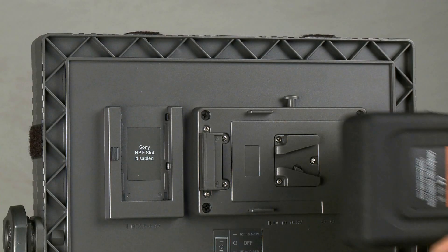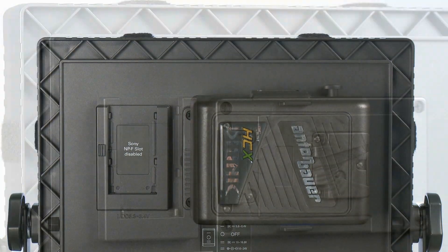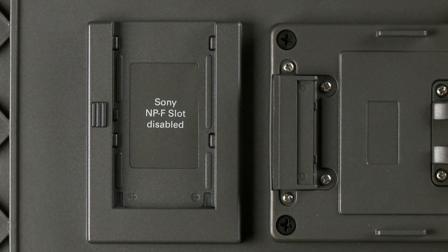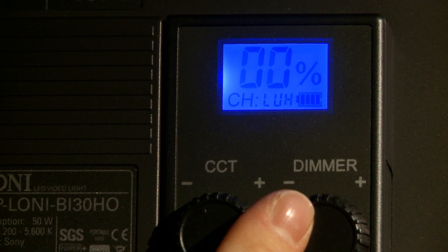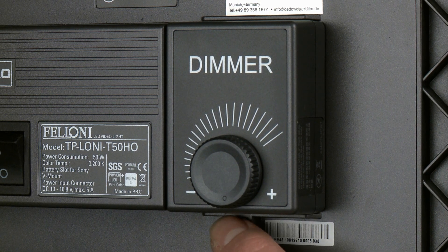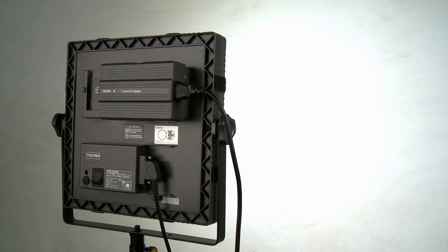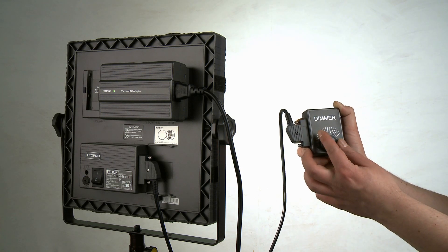Other particular benefits: the V-mount is included, a mount even for NPF Sony batteries on the standard version. This option is disabled on the high output and bi-color versions because that would draw too much power. Many of the control options include fully dimmable with no color change by a plug-in dimmer, which is also removable or can be operated by cable, DMX control, wireless control, and soon these lights will be fully rainproof.